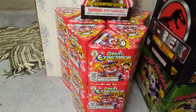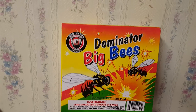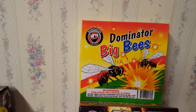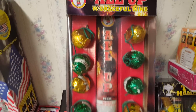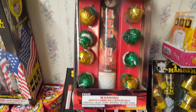Up here I've got Dominator Big B's — had these last year. They're kind of like helicopter aerial spinners with report. I'll probably do a comparison with another aerial spinner I'm going to be picking up from WF Boom. Also got All Up with Graceful Minds by Winda — had these last year. These shells are pretty nice; I'll probably do a demo with all eight of them this year to kind of show what the entire pack does.